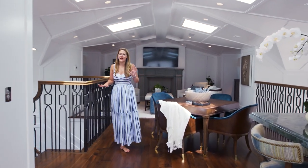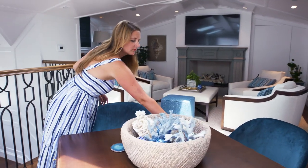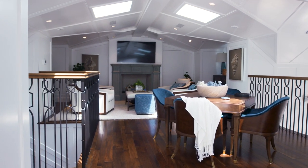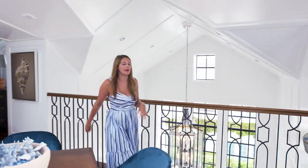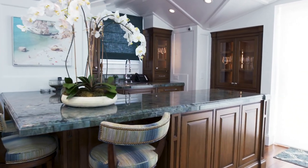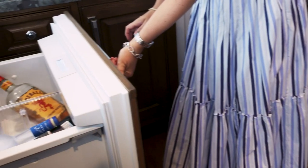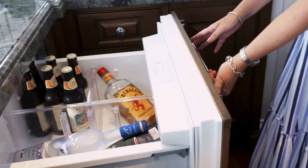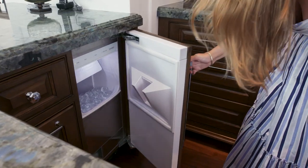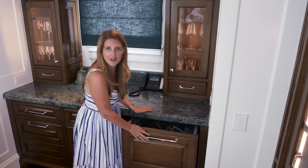Now we're up on the third floor of the house, which is like a bonus hangout room. The family loves to play games, so they've got a game table here. They've got a great TV, a fireplace they can cozy up to when it's colder out — it's really just a great fun room. And on the other side of the room up here, we have this incredible bar. So if you're up here playing a game or watching a movie, you don't have to go all the way downstairs to make yourself a cocktail. We've got this beautiful granite countertop, a wine fridge, refrigerated drawers, an ice machine, and probably my favorite thing — this awesome little pull-out dishwasher, so you don't have to hand wash your glasses.